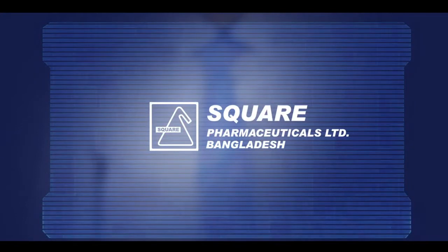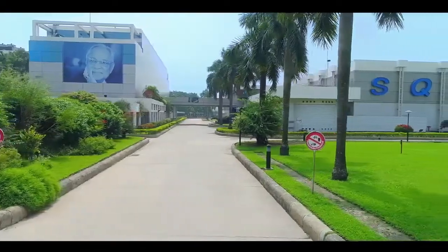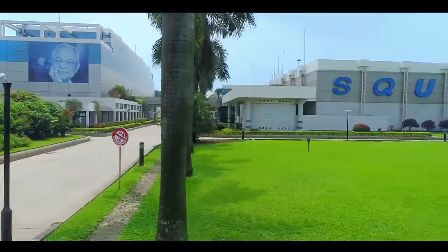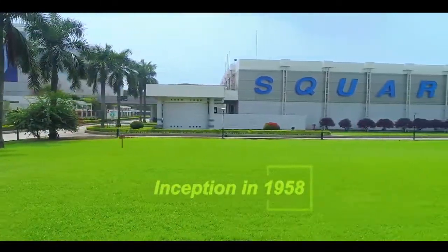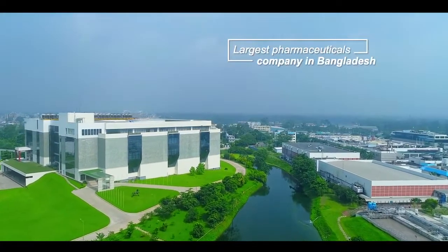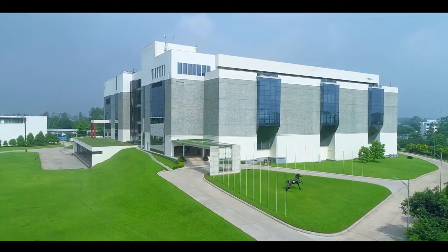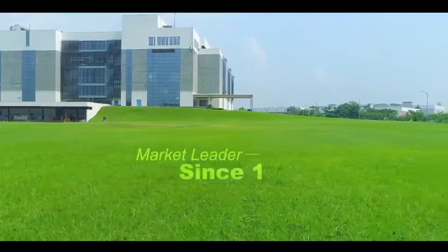Square — a name, a state of mind. Since inception in 1958, it has grown rapidly to become one of the top conglomerates in Southeast Asia today. Being the largest pharmaceutical company of Bangladesh, Square holds the first position among all multinational and national companies since 1985.